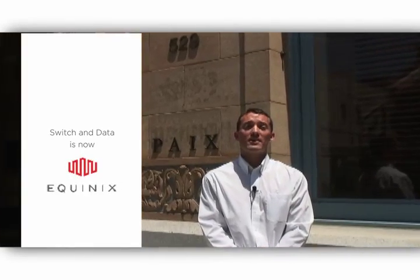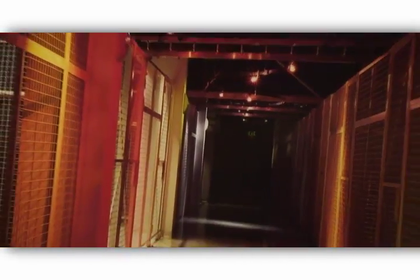Welcome to Switchin Data's premier Bay Area data center. The facility is located in Palo Alto, California. Switchin Data operates more than 45,000 square feet in this premier location and offers interconnection to the densest internet exchange point on the west coast, PACS.